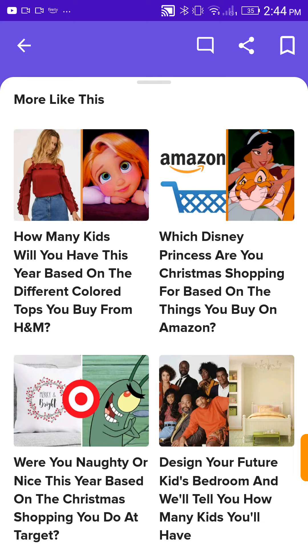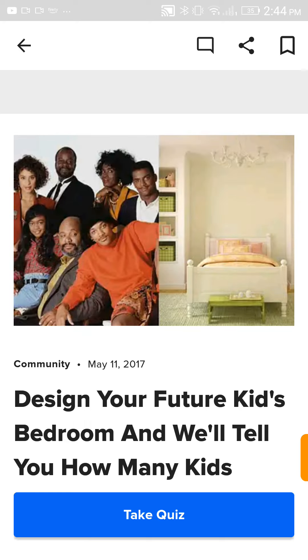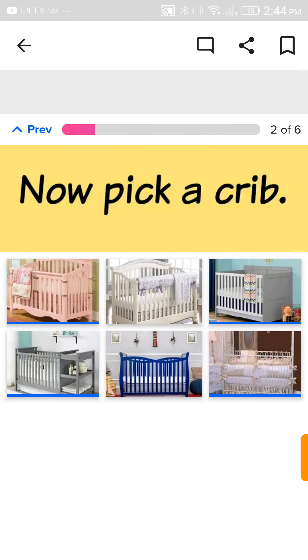How many kids will we have this year based on the different colored tops you buy from H&M? I'm not gonna have any kids this year. Just design your future kid's bedroom and it'll tell you how many kids you'll have. This is supposed to be my mental age video, but let's do the kids stuff. Future kids bedroom. Definitely I want yellow because I don't know the gender.